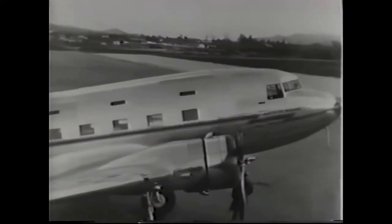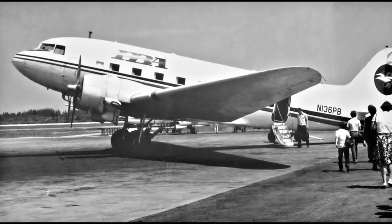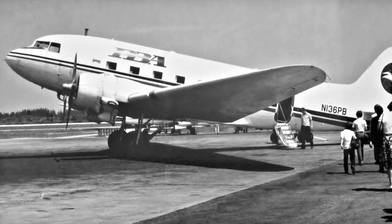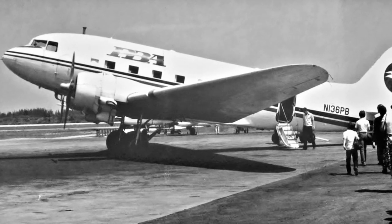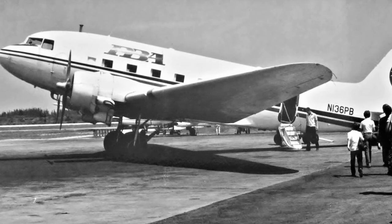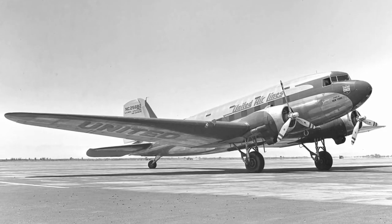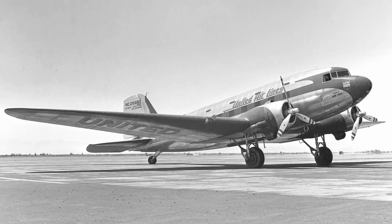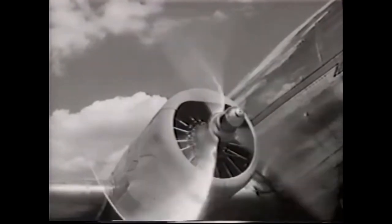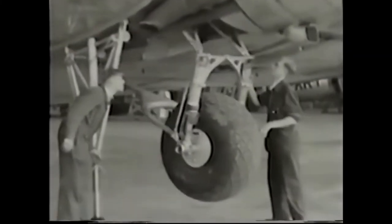When the DC-3 entered commercial service, a single plane could cross the country, usually stopping only three times to refuel. According to F. Robert van der Linden, Curator of Aeronautics at the Smithsonian National Air and Space Museum, the DC-3 is widely considered to be the first airliner capable of making money just by carrying passengers. Built by Douglas Aircraft, founded in 1921, the DC-3 incorporated breakthroughs developed at Douglas and Boeing such as 1,200 horsepower supercharged twin engines, cantilevered metal wings and retractable landing gear.